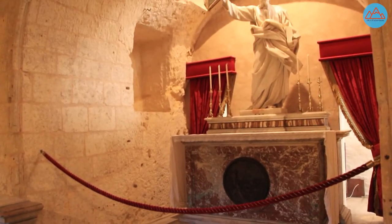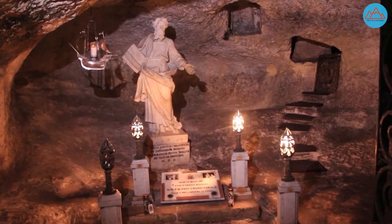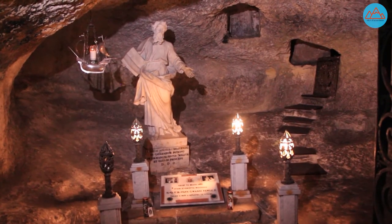A grotto dedicated to St. Paul can be found adjacent to the entrance of the catacombs. It is said that St. Paul stayed in this grotto for three months following his shipwreck on Malta in 60 AD.